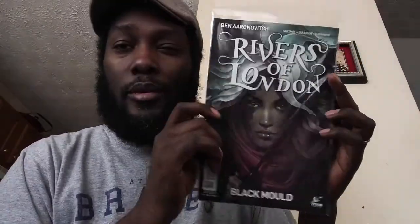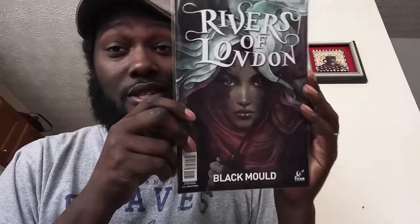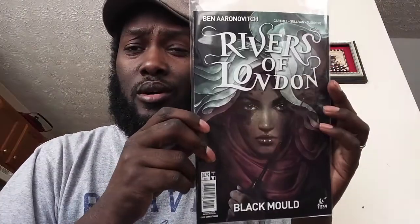This comic is Rivers of London number one — the Black Mold version — it's like an ongoing comic. I just found out about this a few days ago. Anna Ditman does the cover for this one, and there's another one she does that's beautiful — I think it's number three. It's a beautiful cover. It's about crime investigators or detectives in London who are looking into the magical aspects of detecting, so it's going to be an interesting read.